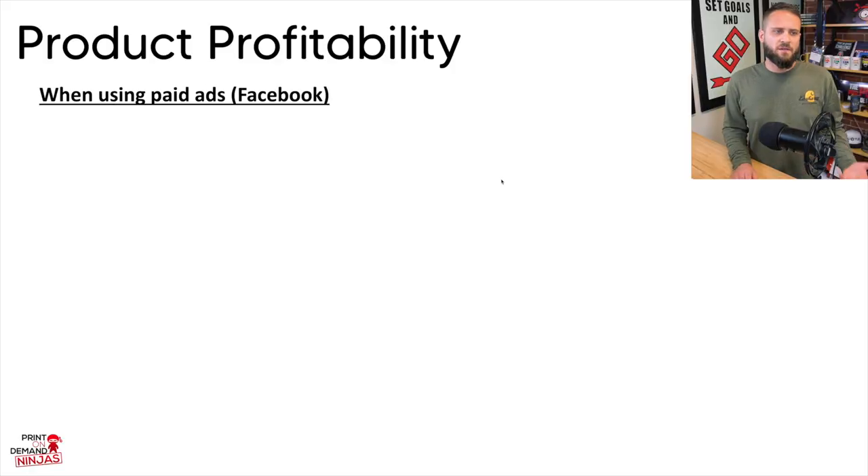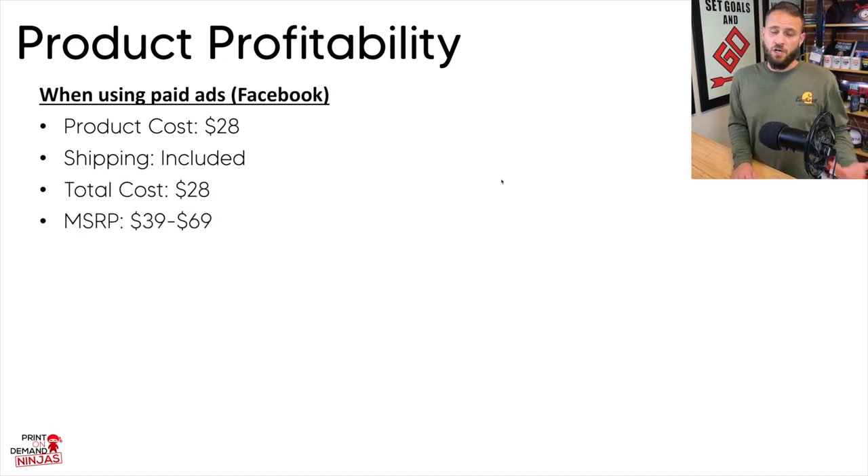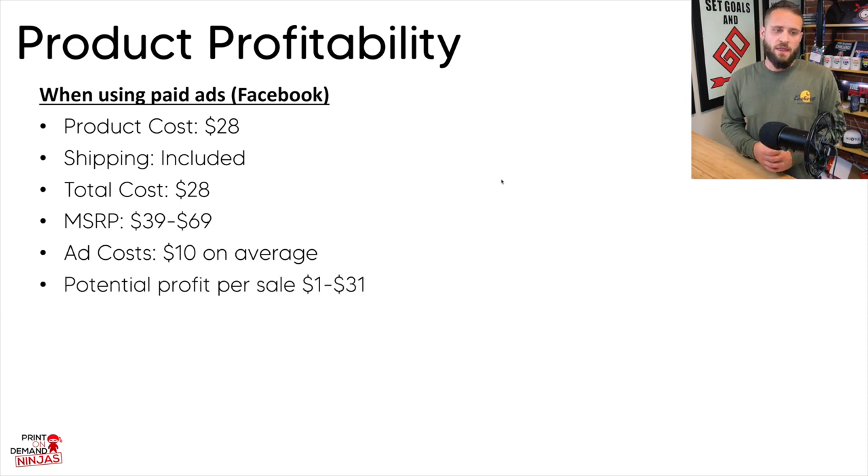When it comes to profitability: the product cost is $28, shipping is included, so total cost is $28. The MSRP is about $39 to $69. On average, if you're using Facebook ads, you'll spend about $10 per sale to acquire a customer — a number backed by studies in the apparel industry. After ad spend, if you're pricing this between $39 and $69, you could make a minimum of $1 profit and up to $31 if selling at $69.